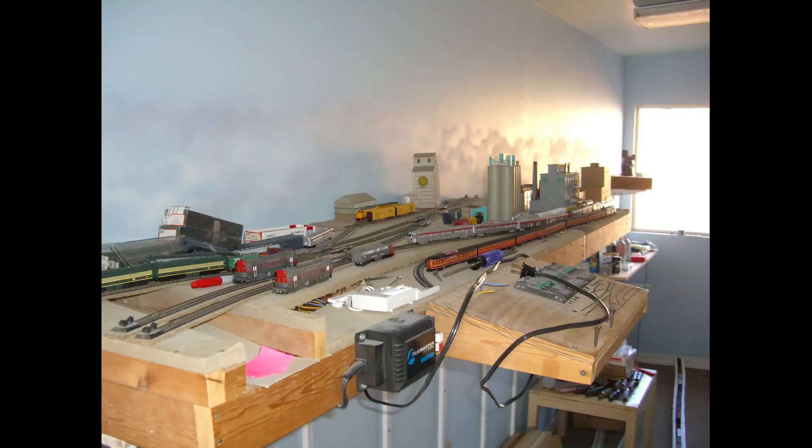To answer a quick question — people are saying their layout is too small for car cards and waybills. No, the smaller your layout is, the better. I'll show you my small layout that is gone now. I definitely started out with car cards and waybills, and it actually makes that layout seem so much larger than it is. Car cards and waybills made that layout seem a lot larger and a lot more fun to operate on.